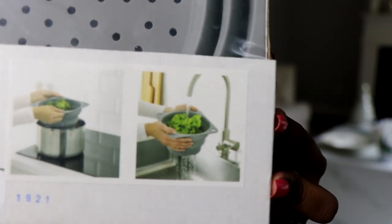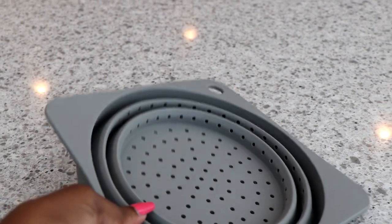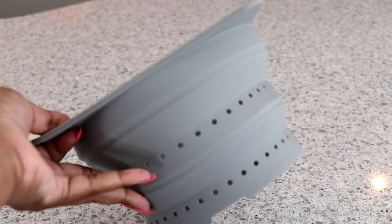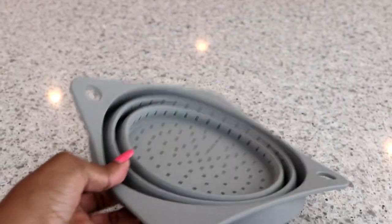First on the list is this collapsible colander. I cannot pronounce the name of it, but as you can see from the pictures, you can use it as a drainer or strainer and it collapses. This is the size of it — this is how it came. It's collapsible and you can use it for all your straining purposes, and then it's a storage solution. Great for small spaces and small kitchens.